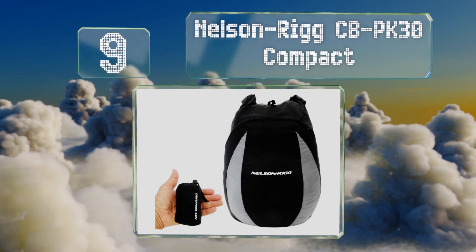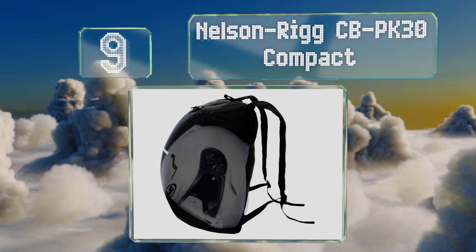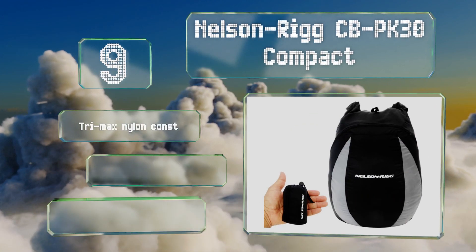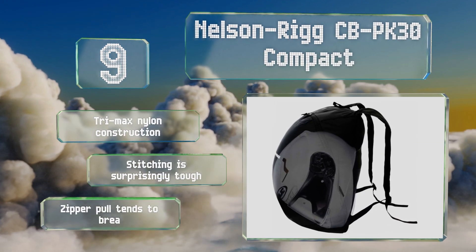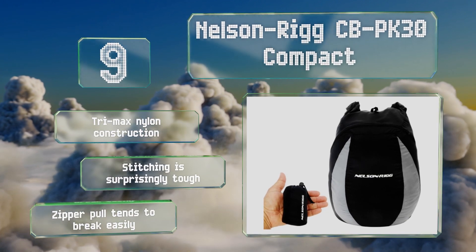At number nine, despite being able to break down and pack into an included carrying pouch that fits in the palm of your hand, the Nelson Rig CB PK30 Compact is still able to accommodate a full-sized helmet thanks to its 30 liters of storage space. It's a Trimax nylon construction with surprisingly tough stitching, but the zipper pull tends to break easily.